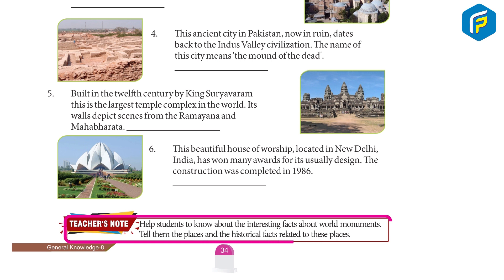Teacher's note: Help students to know about the interesting facts about world monuments. Tell them the places and the historical facts related to these places.